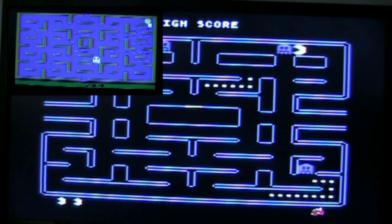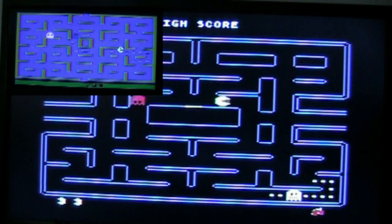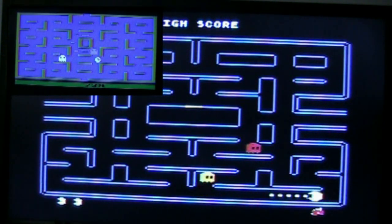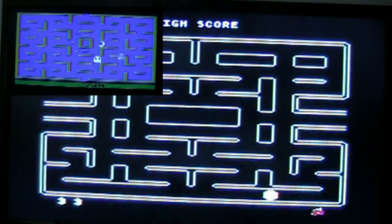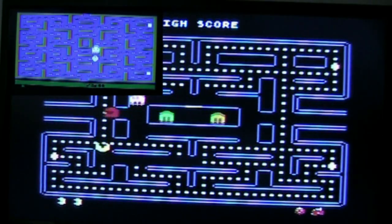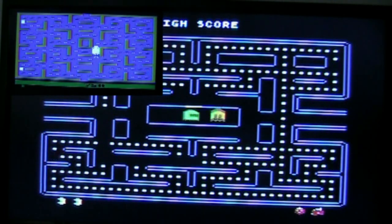If you guys aren't familiar with Pac-Man, the object is to collect all the pellets while avoiding the ghosts. If you eat these blinking pellets you get a couple of seconds where they turn blue and they're vulnerable and you can actually eat them. It's a really fun game - it progressively gets harder. If you are looking for a good Pac-Man port for the 2600, check out Pac-Man Jr. Thanks for watching guys, take care.